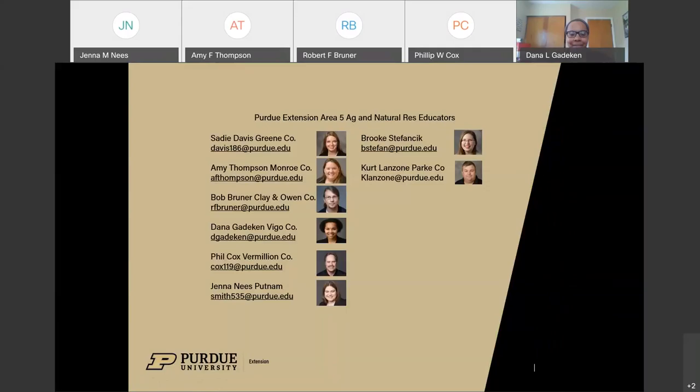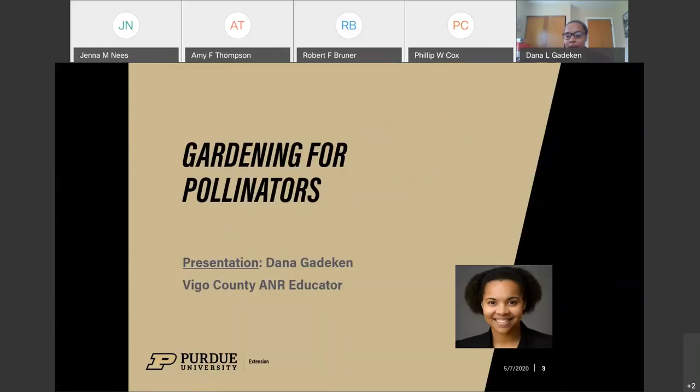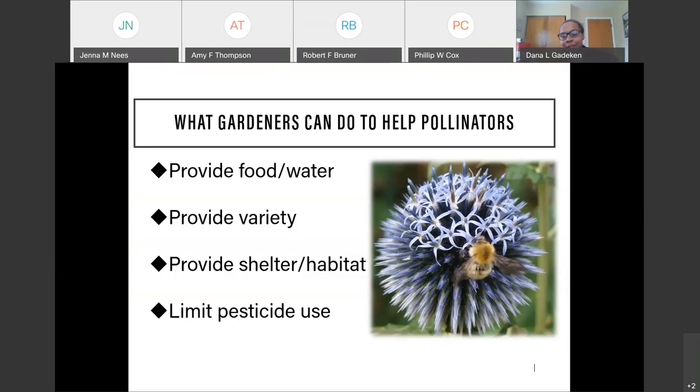I am one of several ANR educators in Area 5. My name is Dana Gadekin. I'm going to be talking about the first half of gardening for pollinators, and my colleague Phil Cox is going to take over from there. I'll start with creating a space for pollinators to encourage them to use your garden, orchard, or vegetable plot. This subject is near and dear to my heart because I enjoy native plants and I'm also an amateur beekeeper.